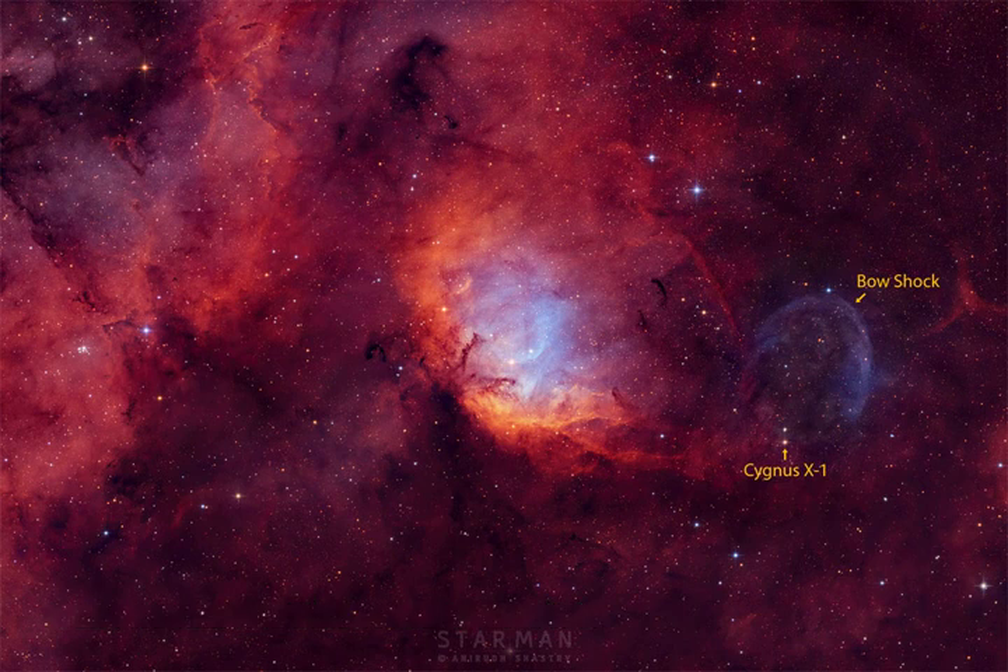The complex and beautiful Tulip Nebula blossoms about 8,000 light-years away toward the constellation of Cygnus the Swan. Ultraviolet radiation from young energetic stars at the edge of the Cygnus OB-3 Association, including O-star HDE 227018, ionizes the atoms and powers the emission from the Tulip Nebula.